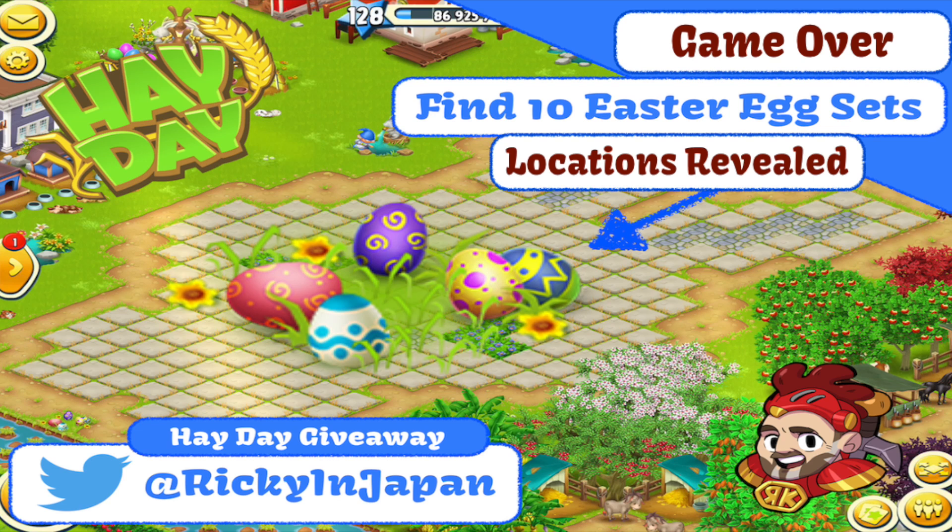Hey there, it's me Red Knight, and welcome back to Hay Day. The Easter egg hunt is over — ten sets of Easter eggs to be found and ten lucky winners for each of the eggs to be located on the farm.